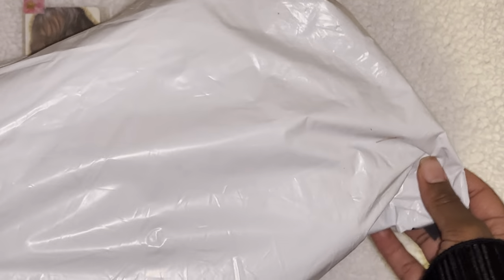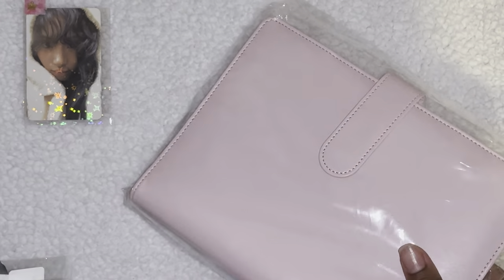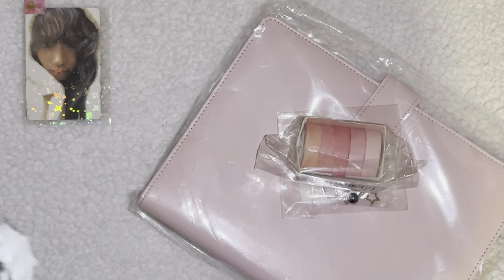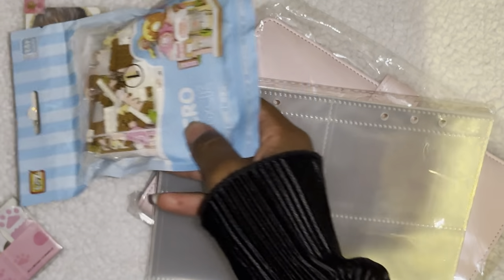I am collecting the set — I'm trying my best! I only need duplicates from Momo and Tzuyu. We can leave this right here. Next I have this package — I'm really excited because there's a lot of things I got for new endeavors.